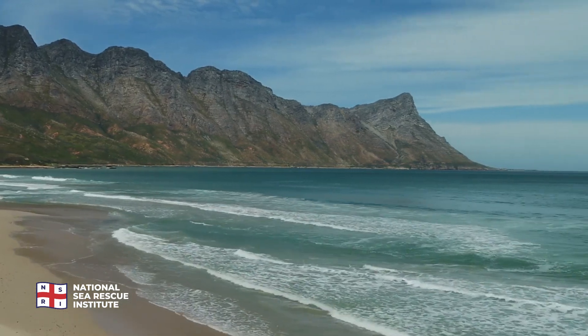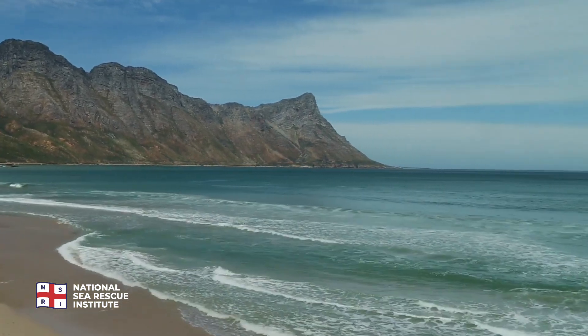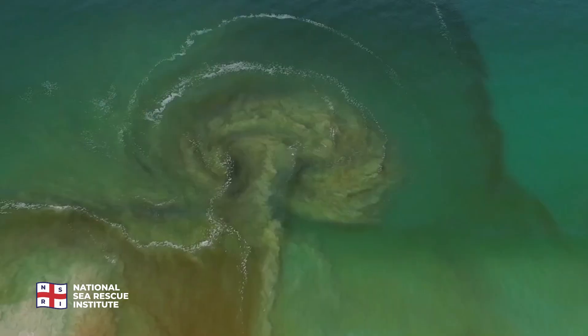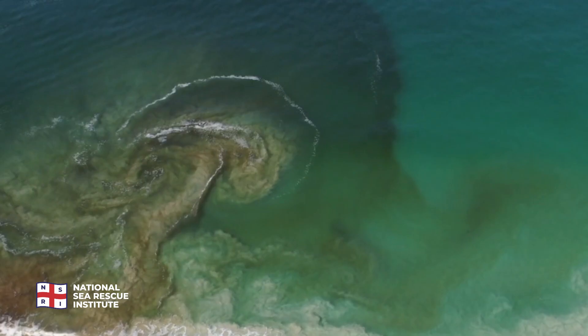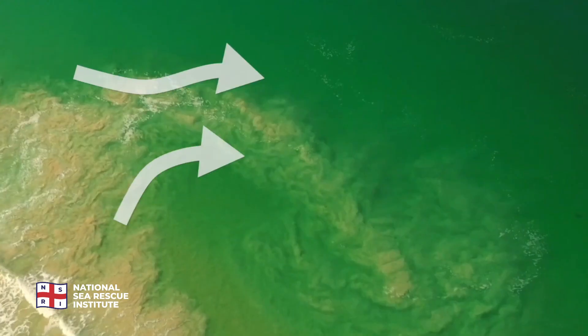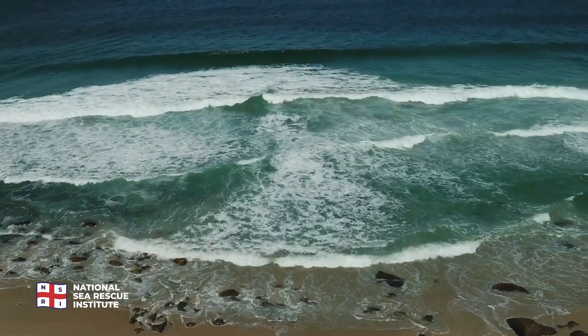South Africa has some of the most breathtaking beaches in the world, but all this beauty can hide an unseen danger: rip currents. Rip currents are powerful currents that flow in many different directions. They can flow at an angle from the beach, or they can pull you out to sea.